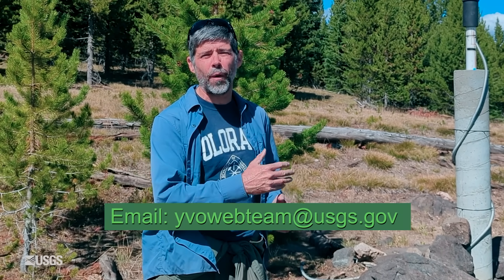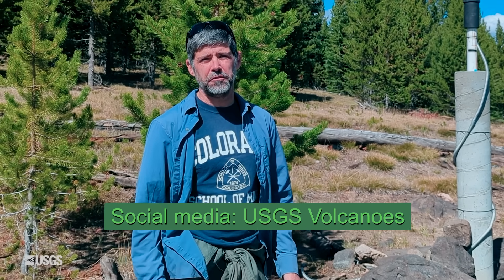That does it for the monthly update. If you have any questions at all, feel free to email us. Our address is yvowebteam — all one word — at usgs.gov. Stay safe, stay healthy, and we will see you next month.